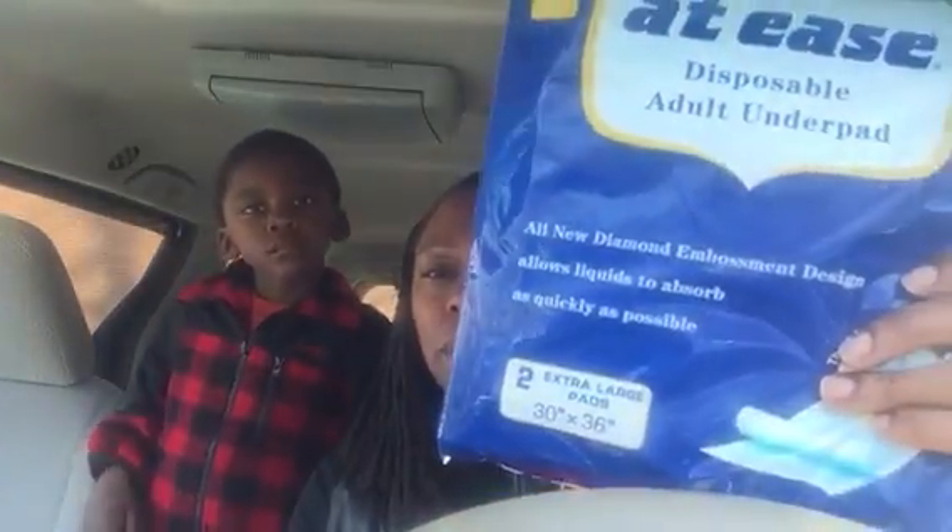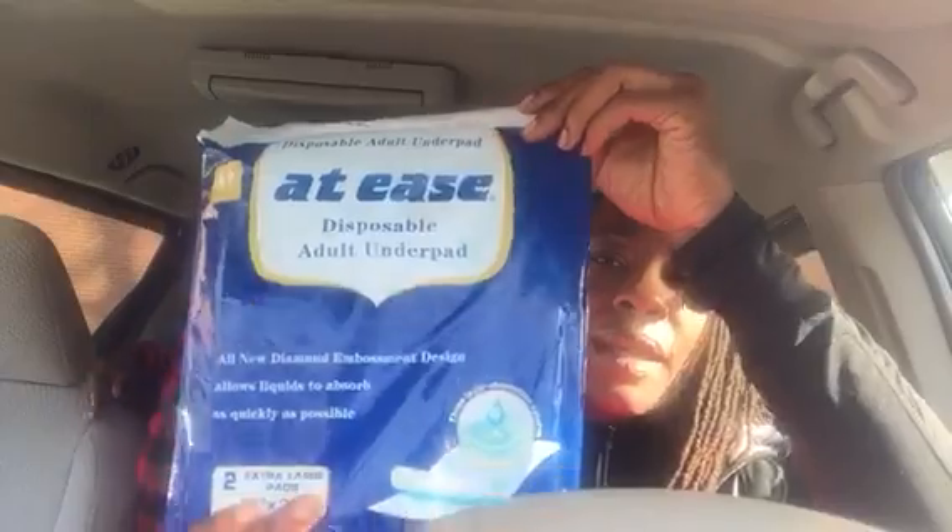I grabbed one of these At Ease disposable adult underpads. There are two extra large pads that come in here, 30 by 36 inches. I thought if a child is sick on themselves or has soiled themselves and needs to sit down, she could lay one of these out. I just thought it was a good idea.